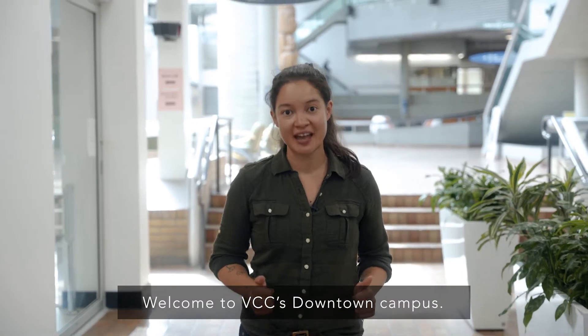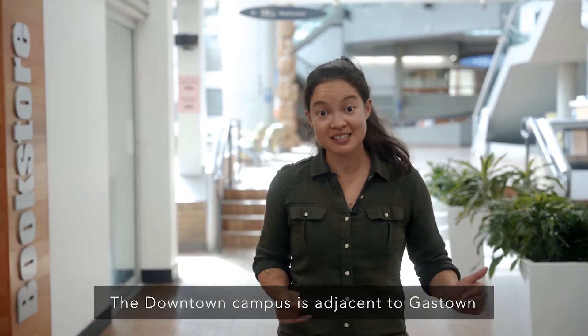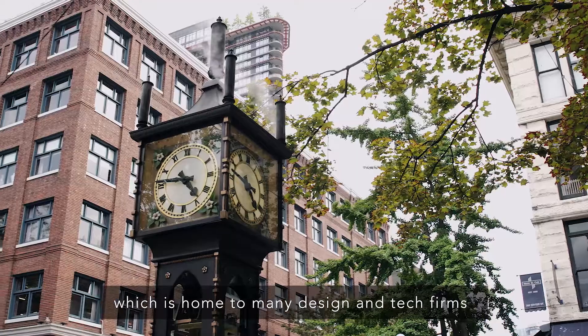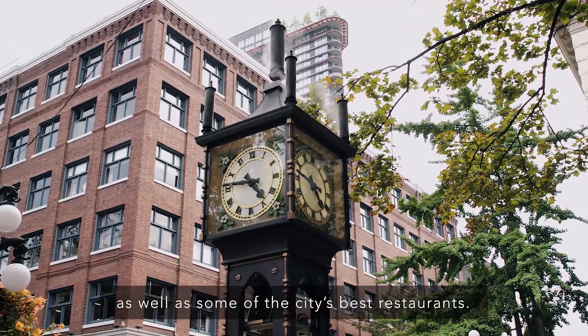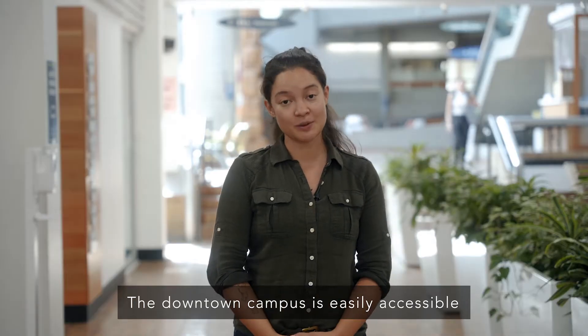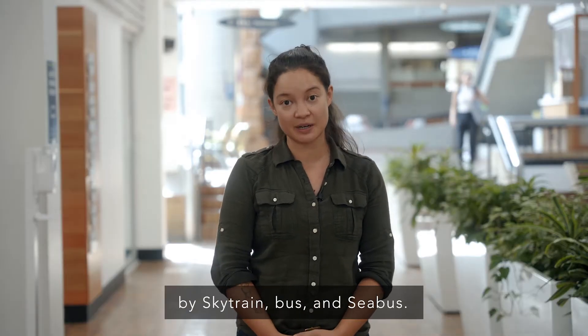Welcome to VCC's downtown campus. The downtown campus is adjacent to Gastown, Vancouver's oldest neighborhood, which is home to many design and tech firms as well as some of the city's best restaurants. The downtown campus is easily accessible by SkyTrain, Bus and CBus.